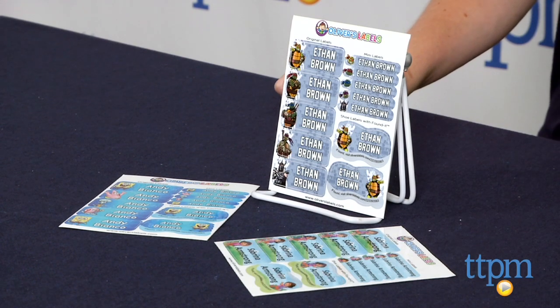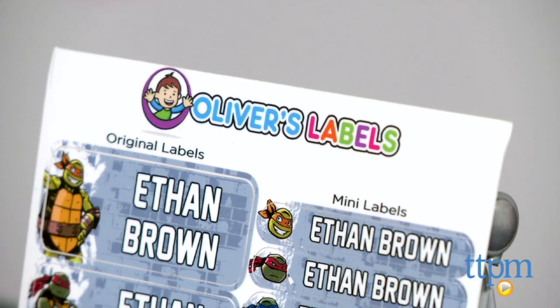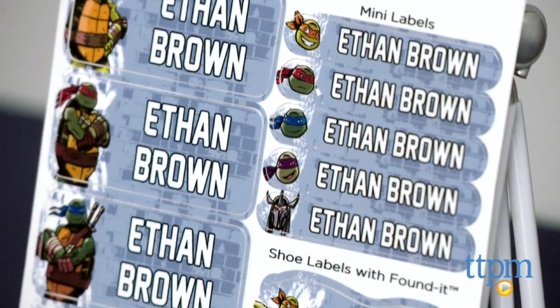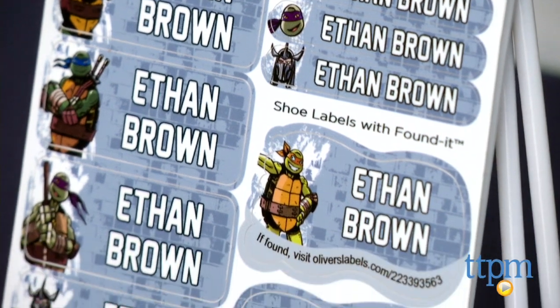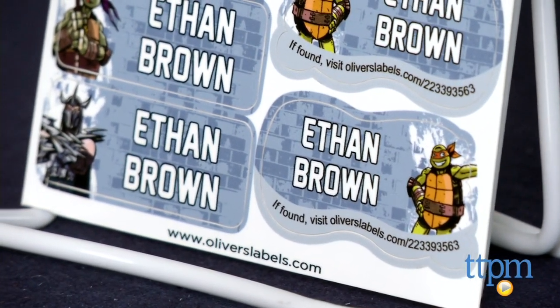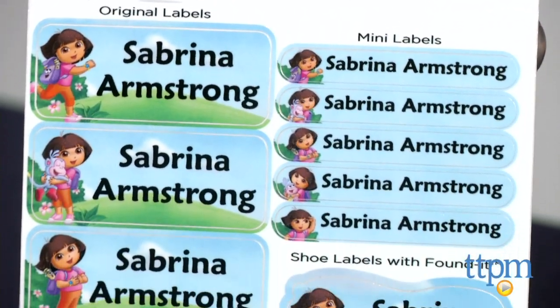Oliver's Labels are personalized peel-and-stick labels to prevent kids from losing their stuff. The labels are designed with a permanent adhesive and are waterproof and scuff-proof so that they can go in the dishwasher, microwave, fridge, freezer, and outdoors. If you stick them on clothing, they can be thrown in the washing machine and dryer.